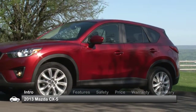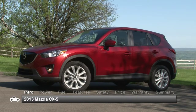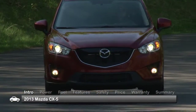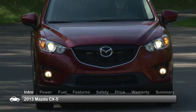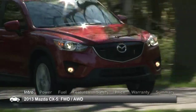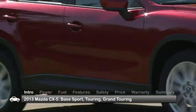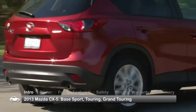The all-new 2013 Mazda CX-5 puts a fresh twist on the compact crossover segment with a feature-laden SUV designed to streak by the competition in the race for fuel economy. Available in front-wheel and all-wheel drive configurations, the five-passenger CX-5 is offered in Base Sport, Touring, and the top-of-the-line Grand Touring models.